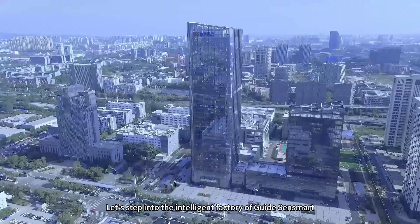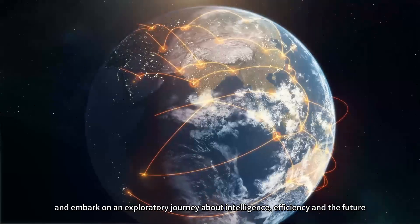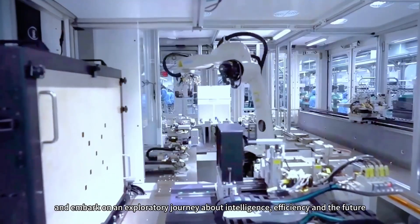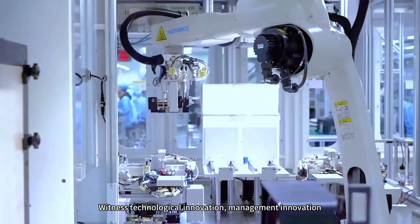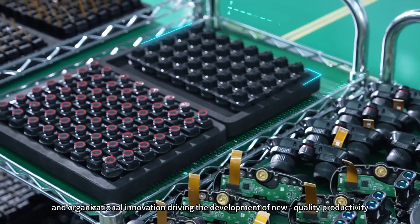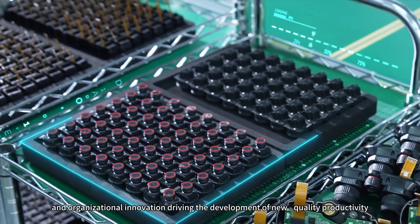Let's step into the intelligent factory of GuideSenseMart and embark on an exploratory journey about intelligence, efficiency, and the future. Witness technological innovation, management innovation, and organizational innovation driving the development of new quality productivity.